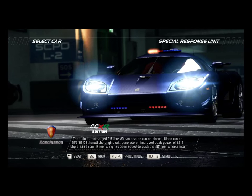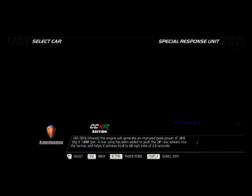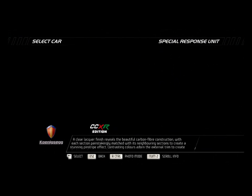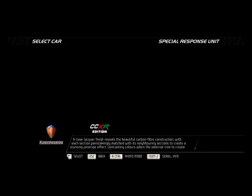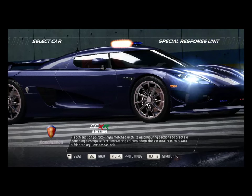A rear wing has been added to push the 20-inch rear wheels into the tarmac and helps it achieve its 0-60 mph time of 2.8 seconds. A clear lacquer finish reveals the beautiful carbon fiber construction with each section painstakingly matched with its neighboring sections to create a stunning pinstripe effect. Contrasting colors adorn the external trim to create a frighteningly expensive look.